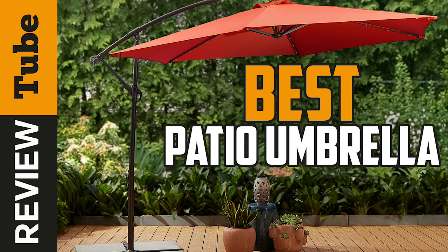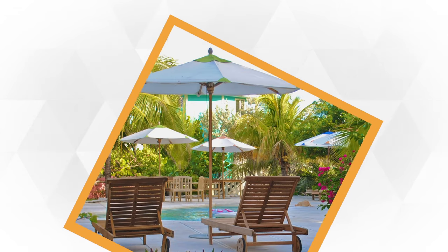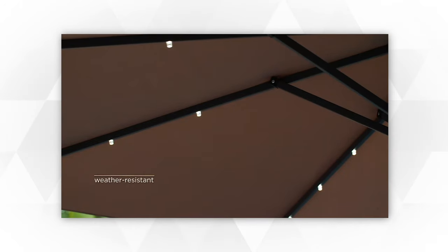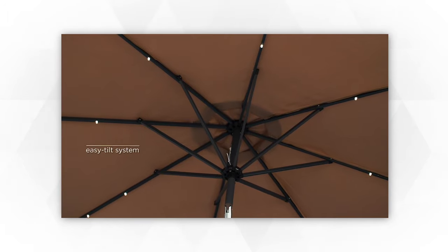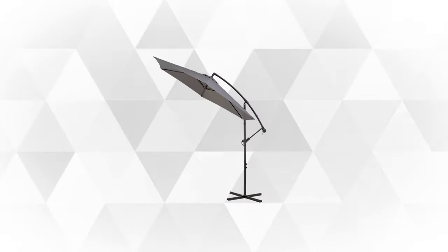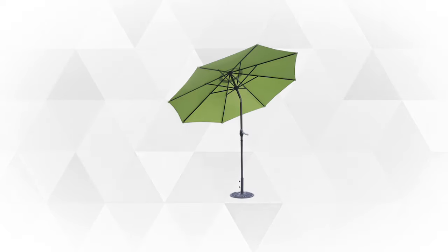The best patio umbrella will not only keep you cool and protected, but also makes your outdoor area more beautiful and livable. With a lot of available products, sometimes it's hard to find the best one that matches your personal style and outdoor decor. To help you with this dilemma, we've done some research to find the best models and brands. Join us as we review the best patio umbrellas in the market today.